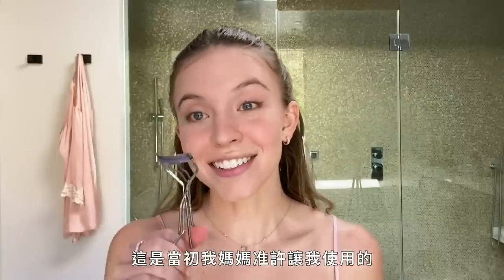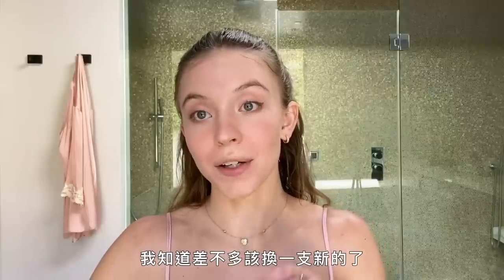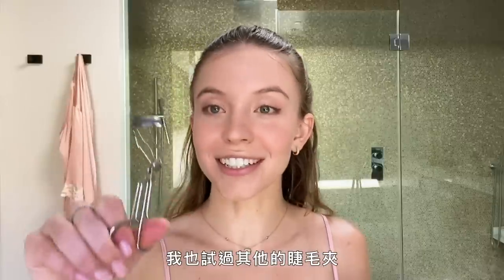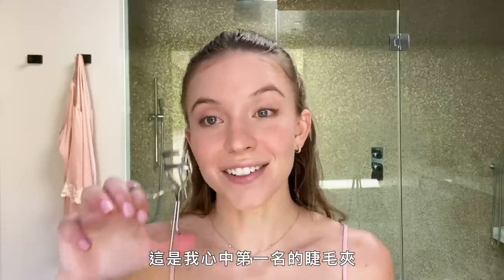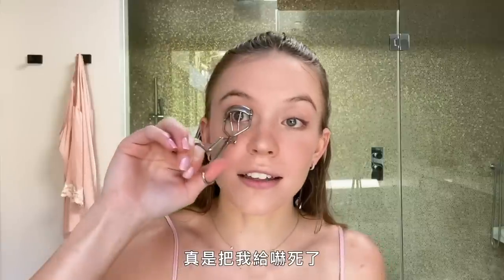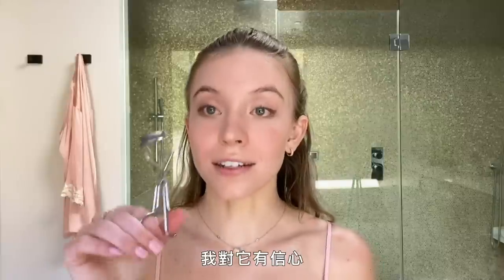This is actually the first eyelash curler my mom ever allowed me to use. I know you're supposed to trade them out and get new ones, but I just love it so much — I've tried different eyelash curlers and just don't like them as much. My cousin cut her eyelashes off one time and that scared me to death, so since this one hasn't done that to me, I stay faithful.